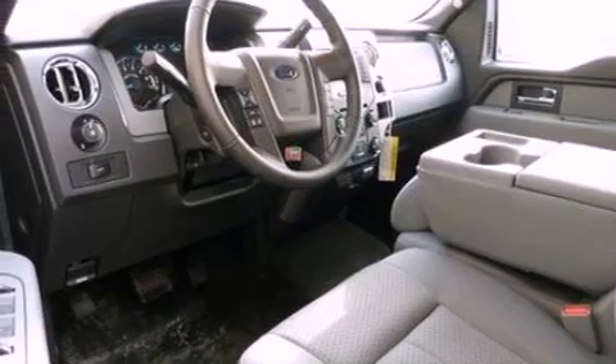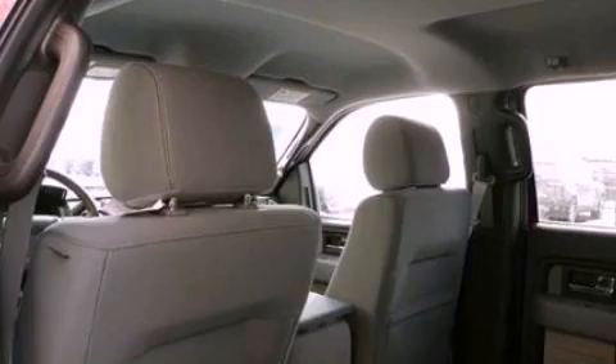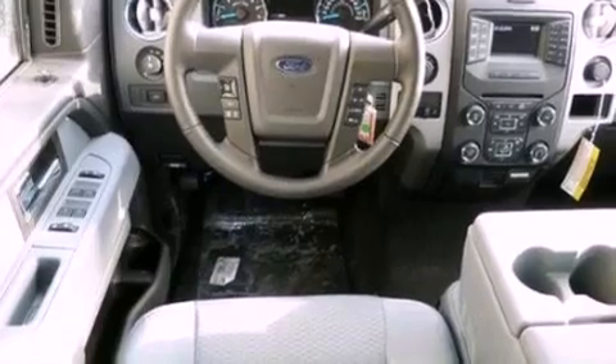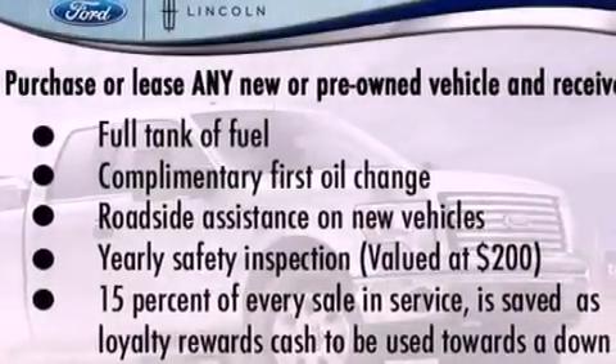Features include a double wishbone independent front suspension, a low-tire pressure indicator, traction control and stability control systems, automatic locking wheel hubs, 12-volt power outlets, an anti-lock braking system, side curtain airbags, door reinforcement beams, air conditioning, and an anti-theft protection system.